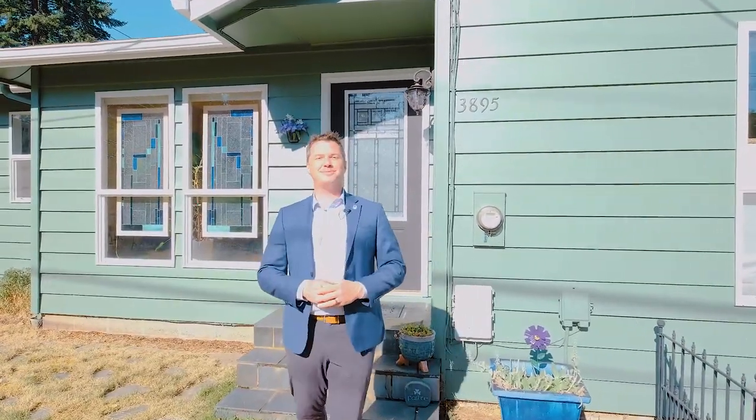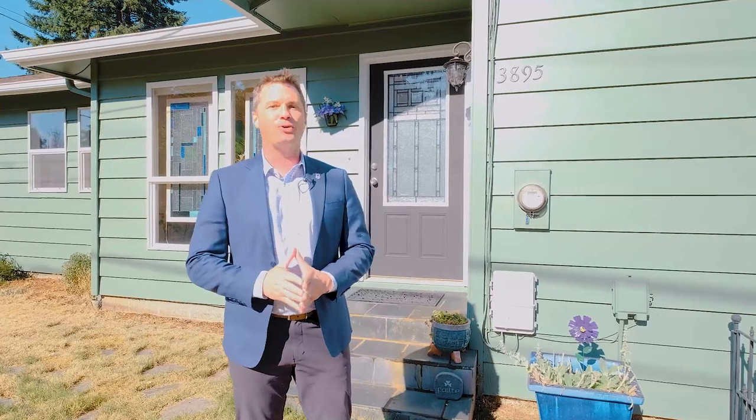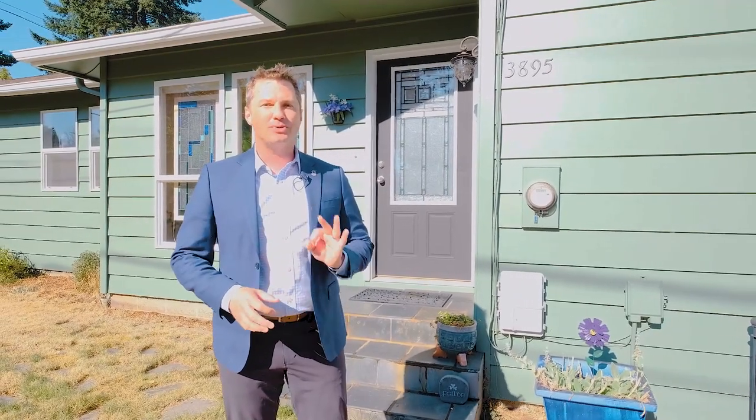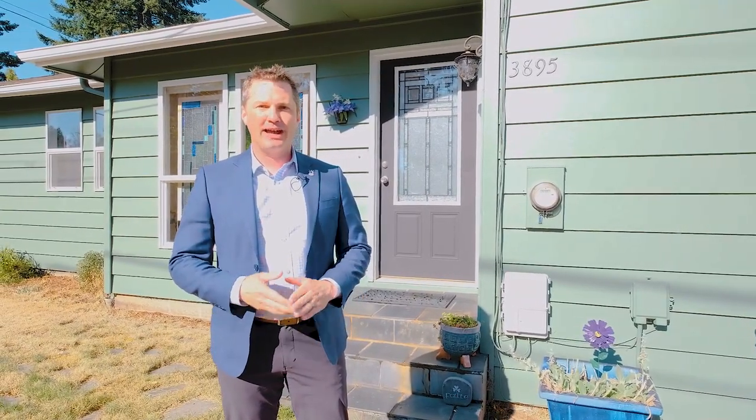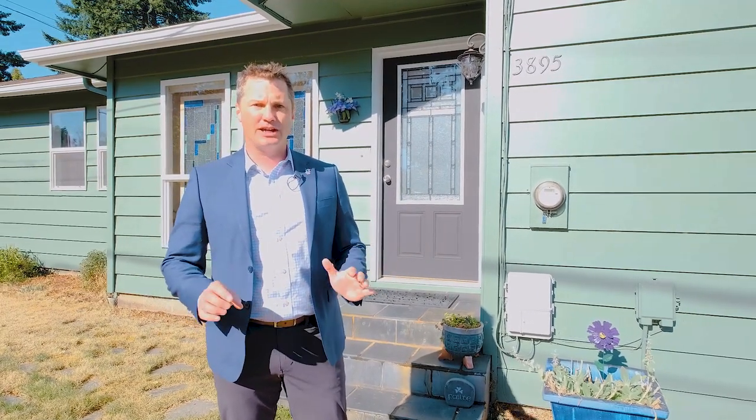Hello everybody, Quinn Burke here in Salem, Oregon, and we're about to tour this home at 3895 Holsey Avenue. This home features three bedrooms, two full bathrooms, has a separate family and living rooms, hardwood floors almost throughout, and is in a perfect location.